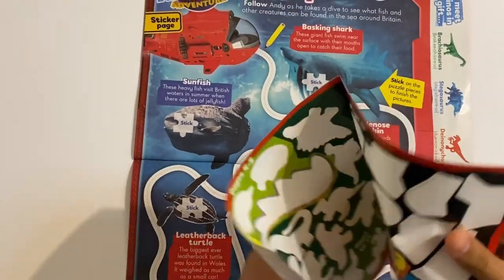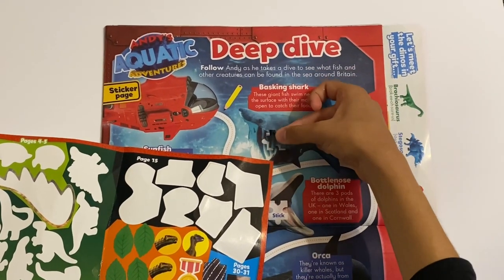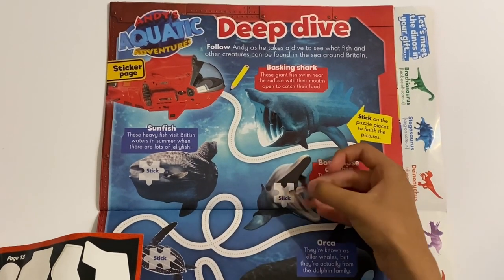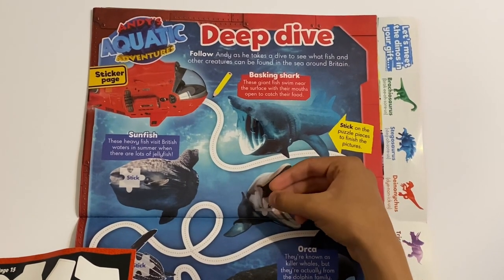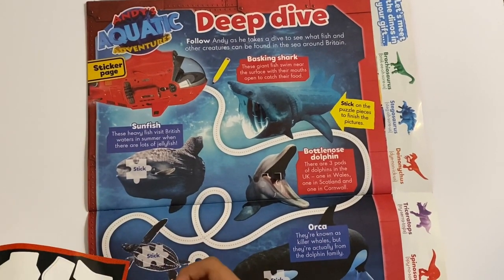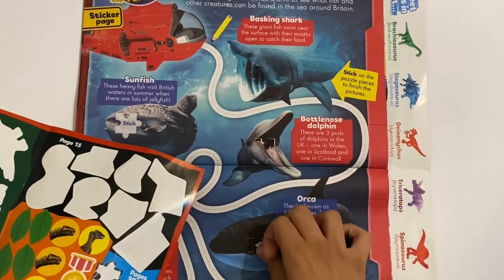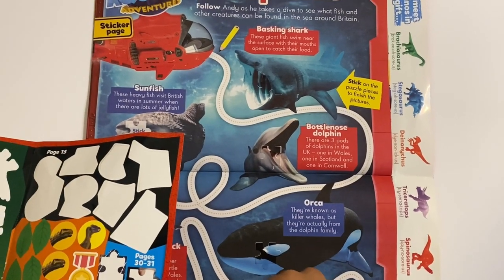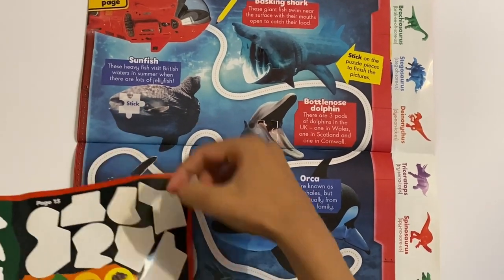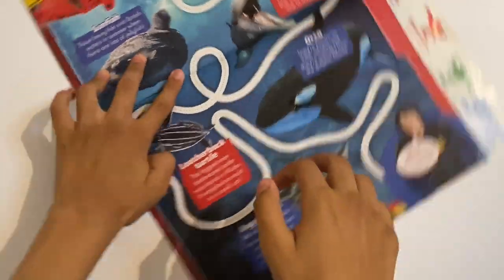So let's click on the missing jigsaw pieces. This one goes with the Basking Shark, this one goes with the Bottlenose Dolphin, this one definitely goes with the Leatherback Turtle, this one goes with the Orca, this one goes with the Angel Shark, and finally this one goes with the Sunfish. There we go - sticker completed!